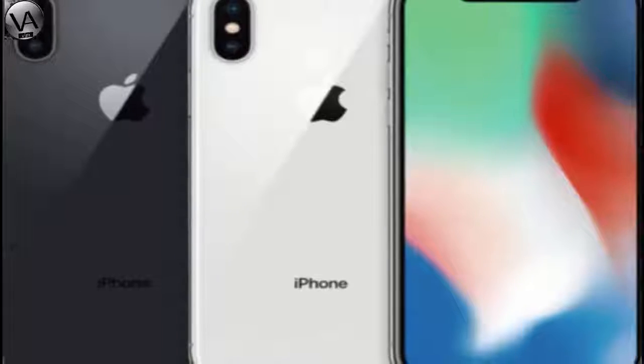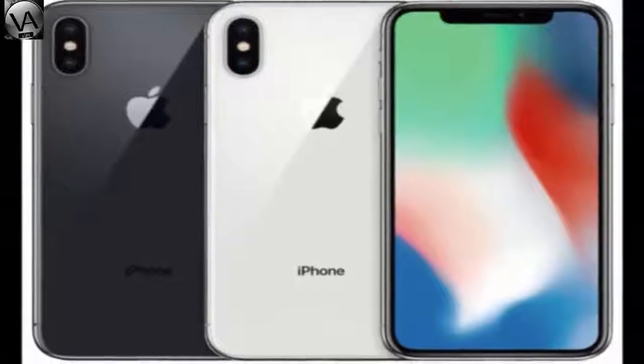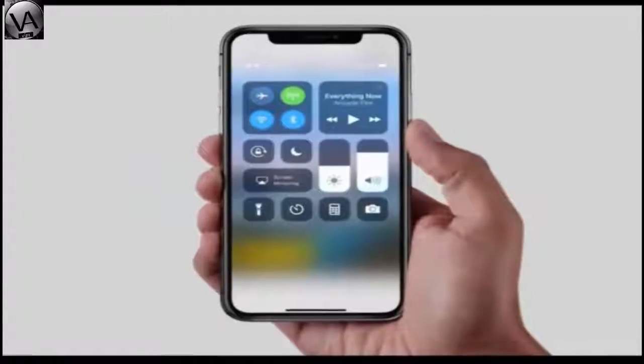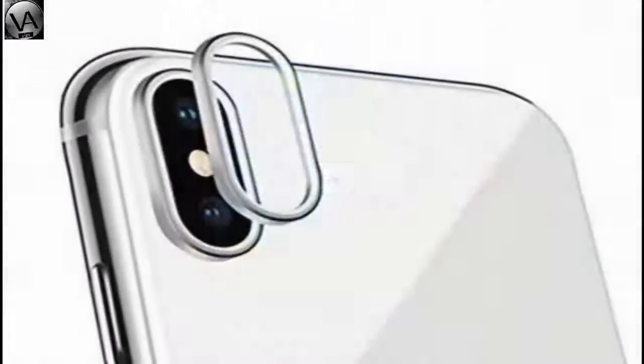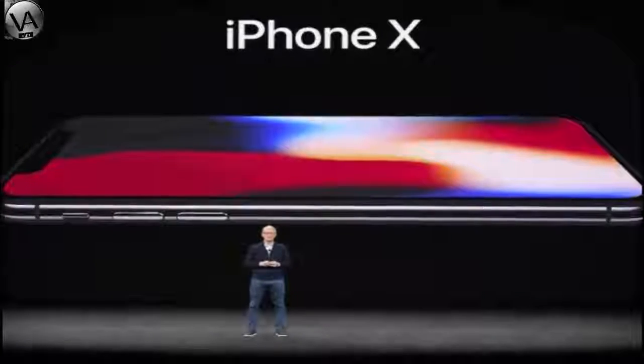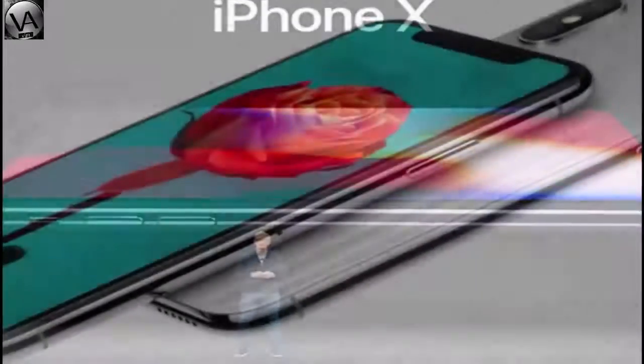Hi friends. iPhone X — X standing for 10 — is a smartphone by Apple Inc. This smartphone was announced on September 12, 2017, alongside the iPhone 8 and iPhone 8 Plus.